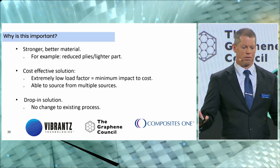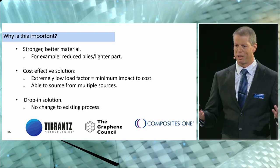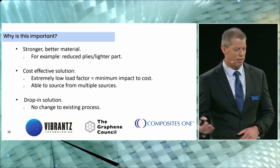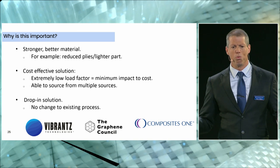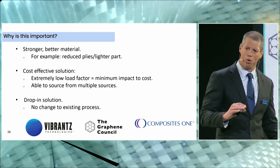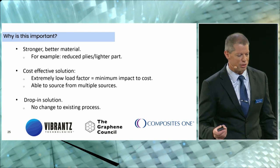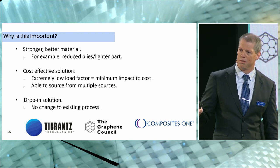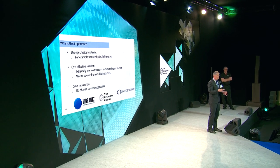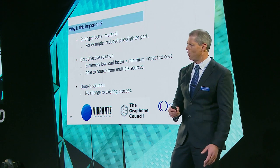In simple terms, why is this important? We know we've got a commercial product that's stronger and better. It may be possible to drop a ply stack due to improved flexural modulus and strength, which could be an incredible weight savings for certain applications. We do have a cost-effective solution — at 0.1% loading, the cost of the graphene is very competitive compared to standard BIS-A epoxy resin systems; it's a small percentage of your base epoxy resin. And this is a drop-in solution: what we sell you is a graphene-enhanced BIS-F slurry you can mix into the A-side of your epoxy using standard mixers. Simple and easy — you can put it into production tomorrow.